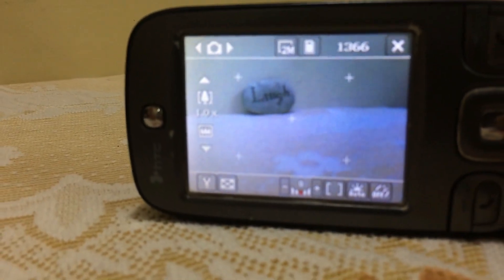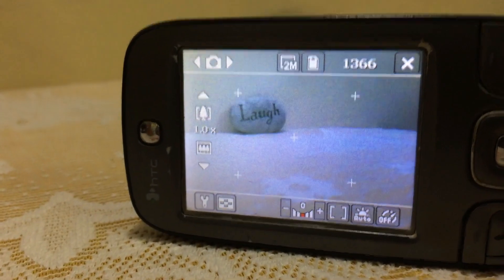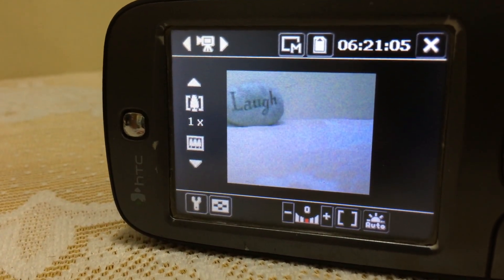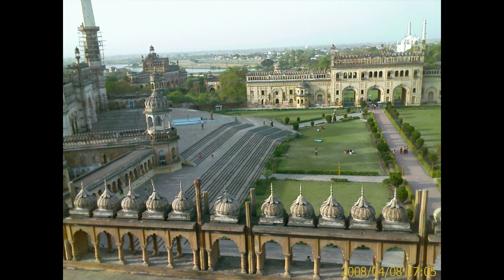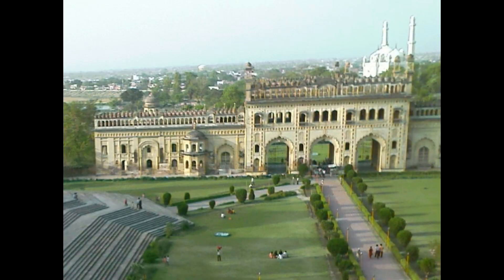The camera is a 2 megapixel fixed focus shooter. Photos come out decent but the same cannot be said about videos — they are choppy and the overall quality is bad. It can take some decent photographs but cannot be relied upon for good videos. It also lacks a flash, so photography in low light is a bit difficult.